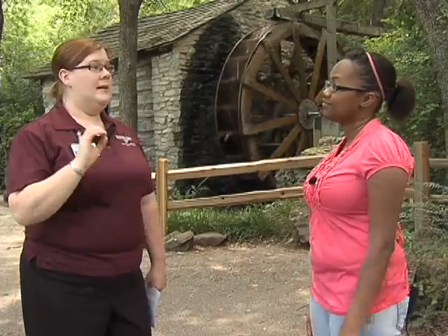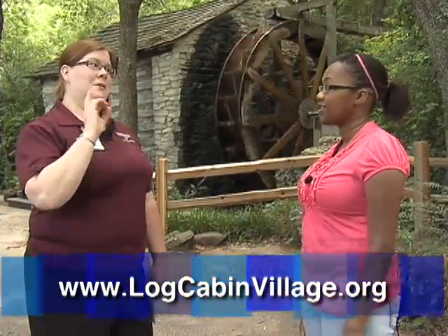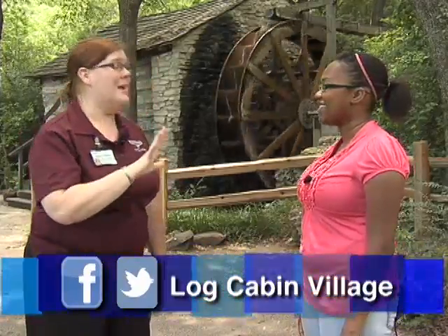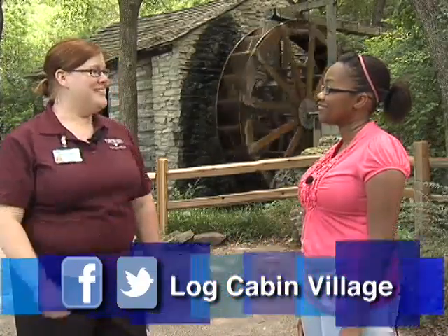I also want to remind everybody that you can access our website at logcabinvillage.org. And even though we're old timey, we don't have a town crier — we actually use Facebook and Twitter. You can find us at Facebook.com/LogCabinVillage or Twitter.com/LogCabinVillage.